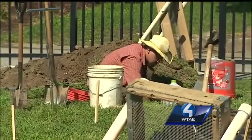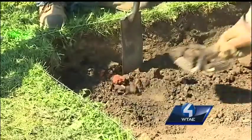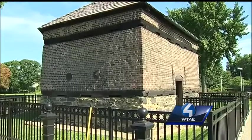Archaeologist Christine Davis expected to see evidence of a cemetery underneath the Fort Pitt blockhouse. We do have some bone, but we're sending it off to a human osteologist who will let us know if it's human or not.